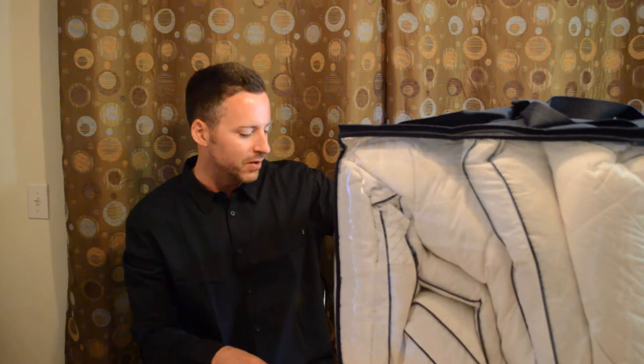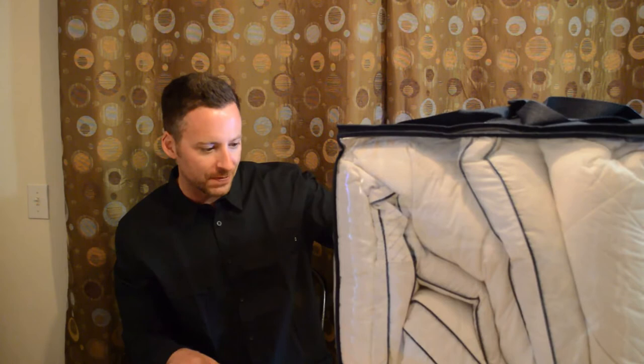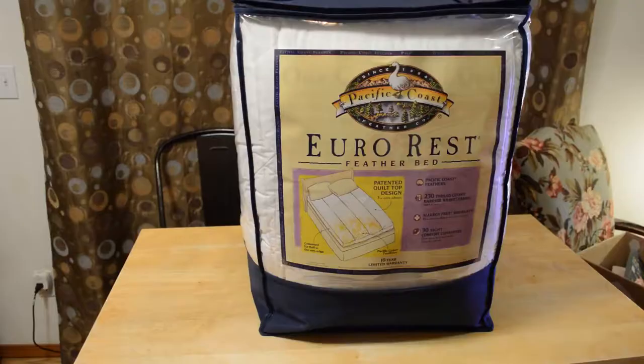I want to give it an eight-hour sleep test, see how this thing performs. It's the Eurorest Feather Bed — patented quilt top design for extra softness, gusseted for fluff to the very edge. Pacific Coast Feathers has a 10-year limited warranty. 230 thread count barrier weave fabric, 100% cotton, algae-free warranty, and a 30-night comfort guarantee. I'm going to test it out tonight and give you my opinion in the morning.